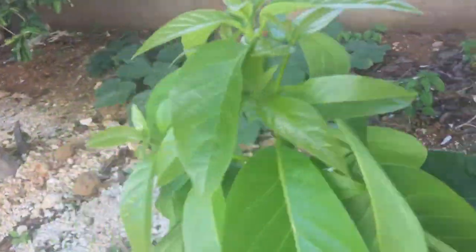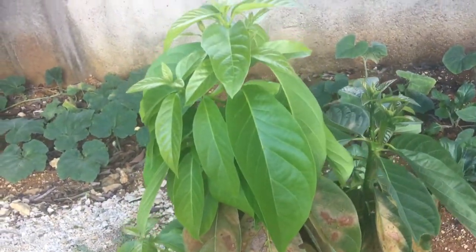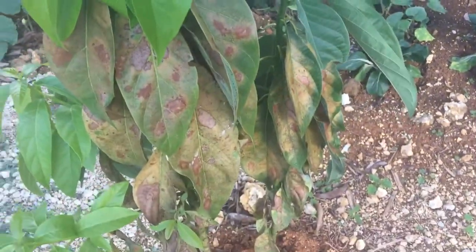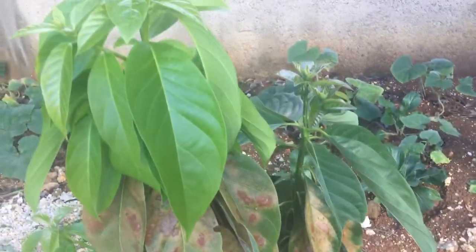This thing that you call avocado tree — this is actually a pear tree. I planted these two pear trees and this is how they're growing up at the minute.